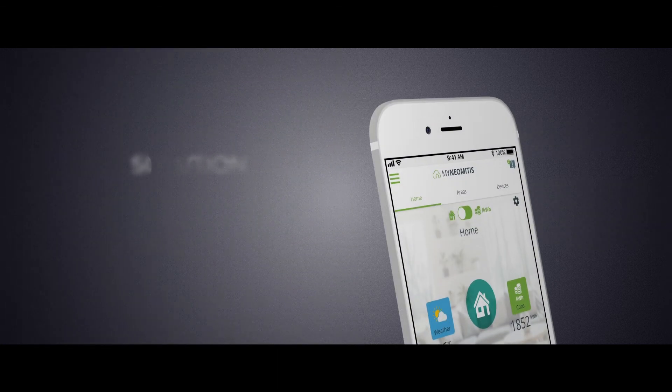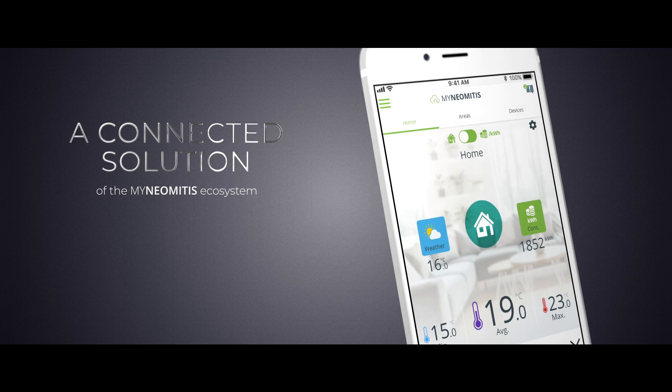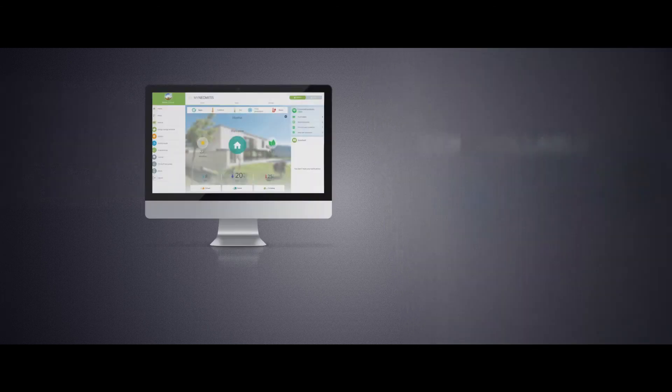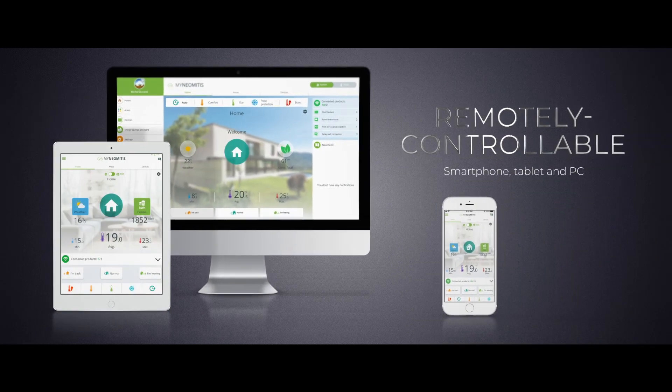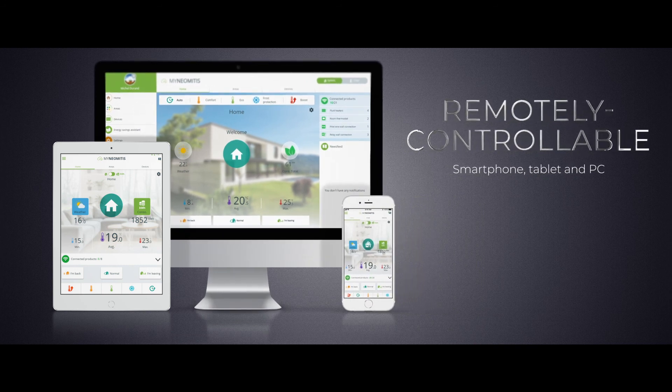The MyNeostat connects directly with your Wi-Fi network without the need for costly additional accessories or subscriptions. Thanks to the MyONITIS app, you can easily control your installation from a PC, tablet or smartphone.